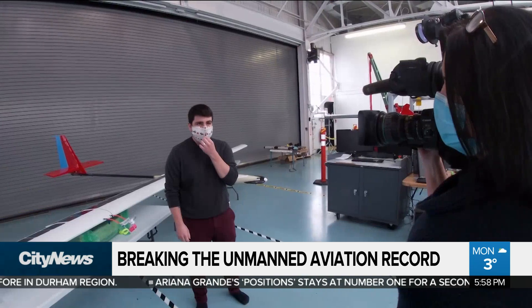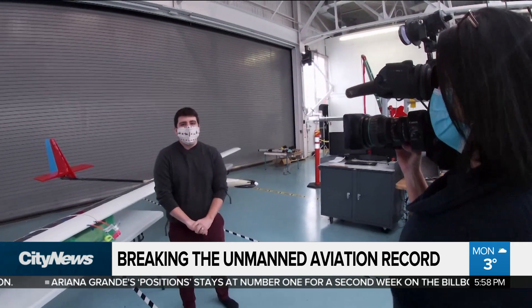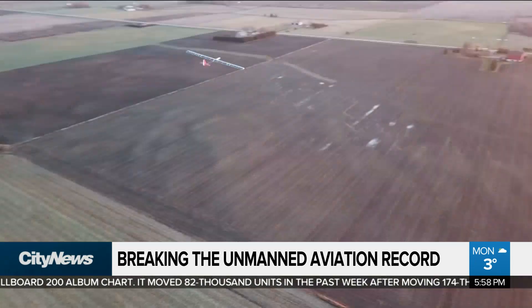As for practical applications, it's hard to say, but we think maybe different things like surveying land for farmers, surveying animals, or monitoring for wildfires — things where you need to stay up for a really long time.